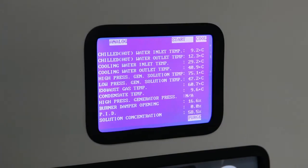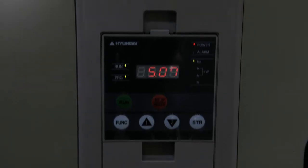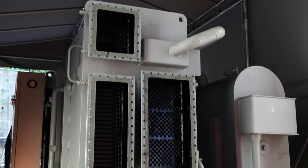It guarantees superior durability with safe operation, thanks to the automatic coarse ice crystal prevention device and the use of optimal heat exchange materials and optimal parts.